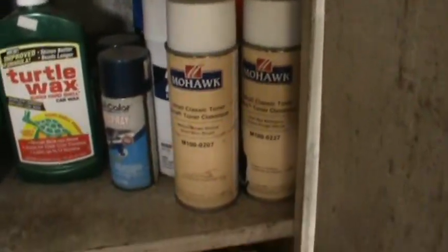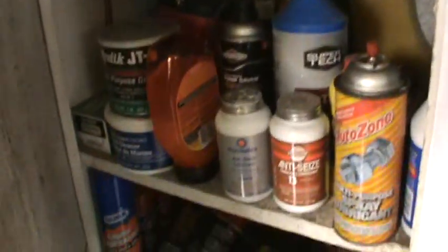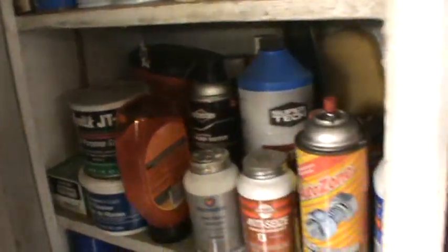More cleaners and stuff, and wood toners, waxes, Seafoam — about everything you'd ever need: brake fluid, multi-purpose grease, red and tacky grease.